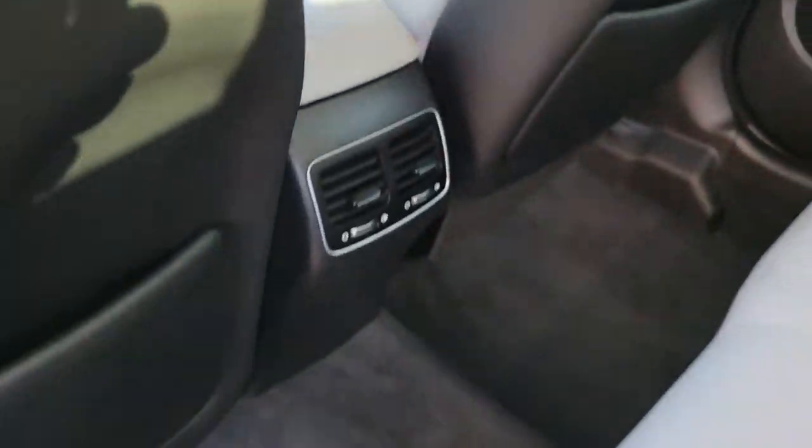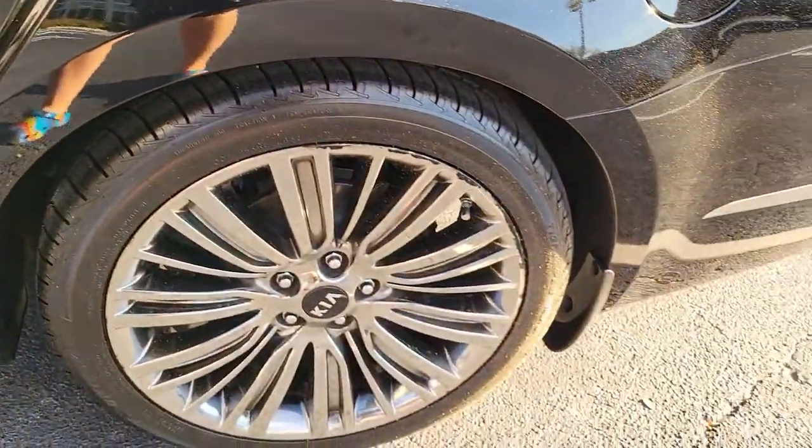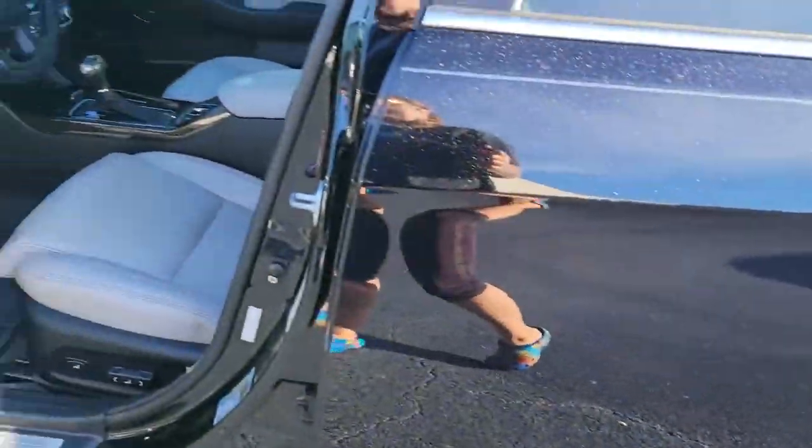Travel in spacious style in this handsome Cadenza. Come in for a fun and easy test drive. Our team will make it the best part of your day.